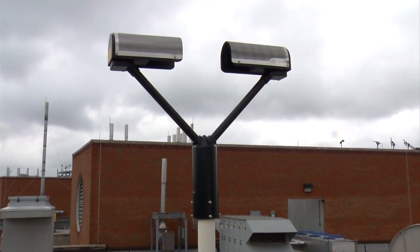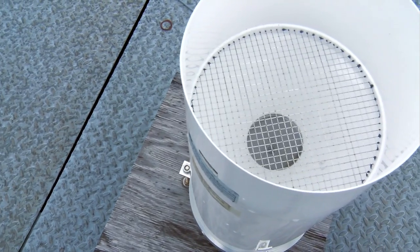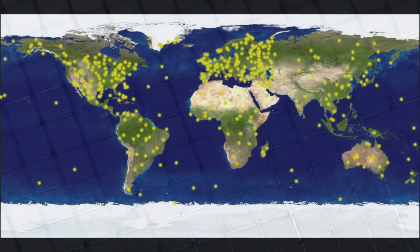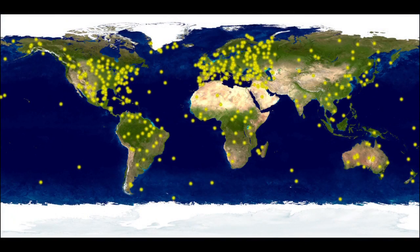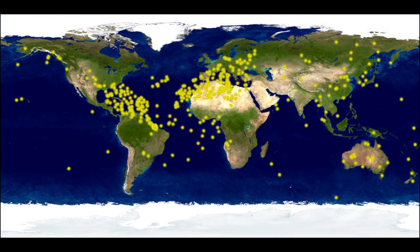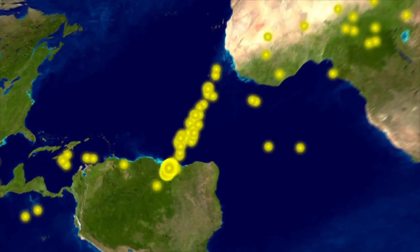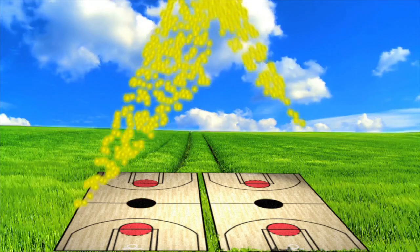Sensors on the ground can look at a point source, so we understand how much rain is falling at a specific location. But there aren't very many gauges around the world that can provide that information for us. If we were to take all the existing rain gauges in the world, they would fit into an area of about the size of two basketball courts.